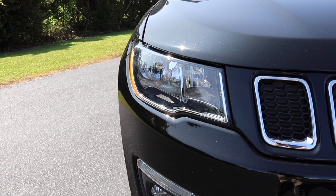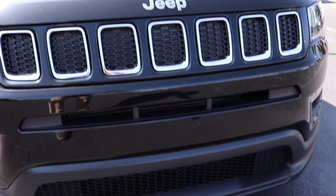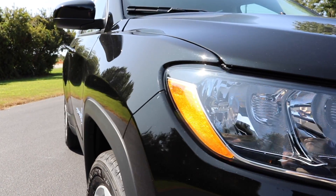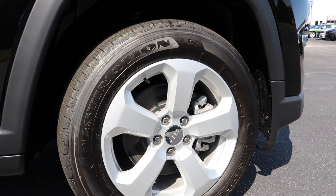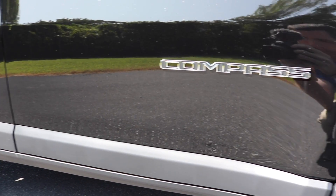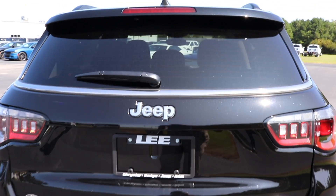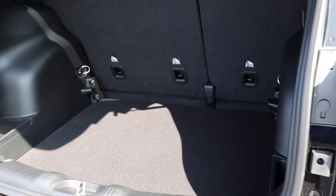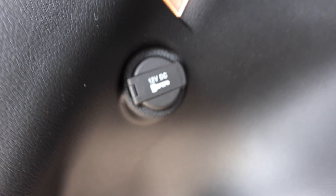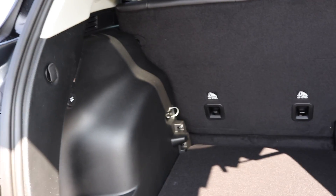Standard features also include fog lights, the UConnect 4 system, Apple CarPlay and Android Auto, dual-zone air conditioning and climate control, manual seats, second-row USB, auto headlights, and heated mirrors. The 2021 Jeep Compass comes with 180 horsepower and 175 foot-pounds of torque from a 2.4-liter inline-4 engine paired with a six-speed automatic transmission. This no longer comes with a manual in any trim. You're looking at 22 city, 31 highway, and a combined 25 MPG, with up to 418 miles per tank on the 13.5-gallon tank.